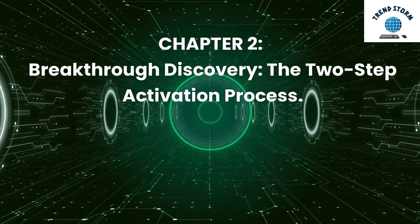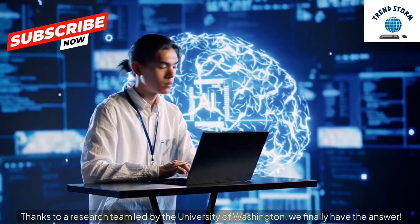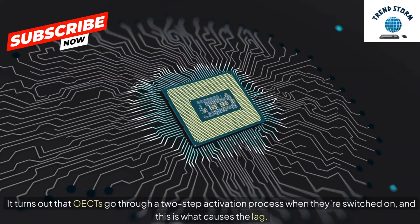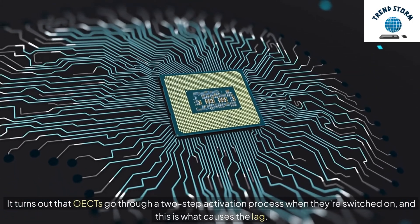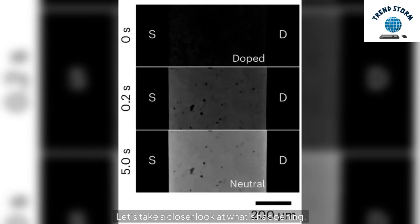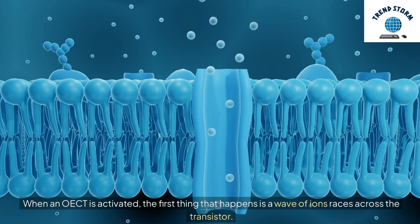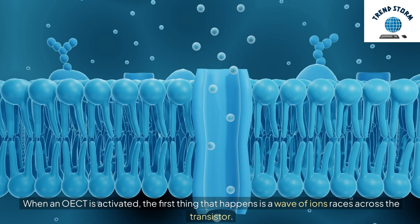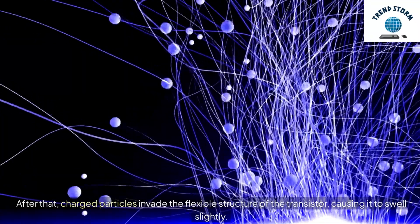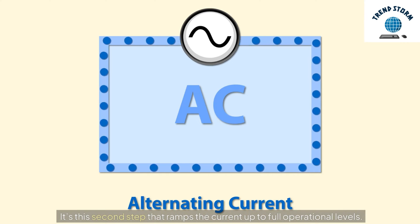Chapter 2: Breakthrough Discovery — The Two-Step Activation Process. Thanks to a research team led by the University of Washington, we finally have the answer. It turns out that OECTs go through a two-step activation process when they're switched on, and this is what causes the lag. When an OECT is activated, the first thing that happens is a wave of ions races across the transistor. After that, charged particles invade the flexible structure of the transistor, causing it to swell slightly. It's this second step that ramps the current up to full operational levels.